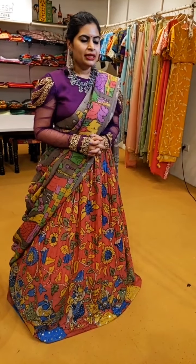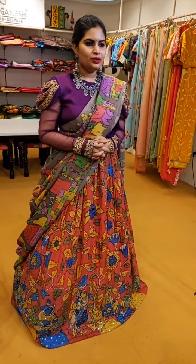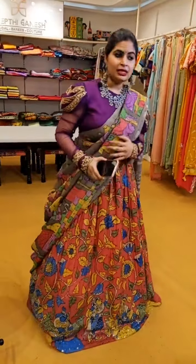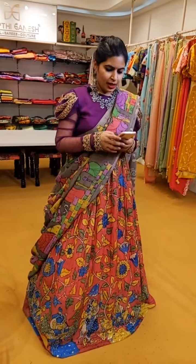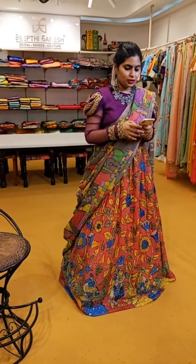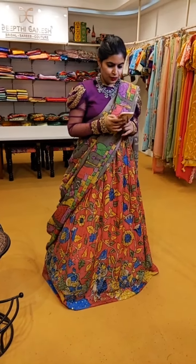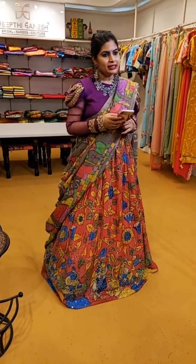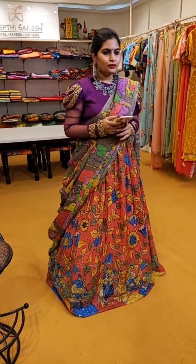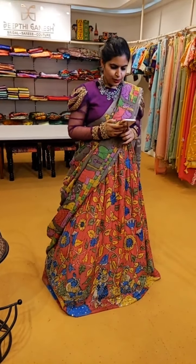Everything you see is going to be the latest collection of Mangalagiri Patu sarees. I'm also going to show you some nice blouse ideas in Pen Kalamkari fabric. If you are getting any Mangalagiri Patu saree from us and you wish to have a nice Pen Kalamkari blouse — matching or in contrast — you can ask my team to suggest you. They'll show you very beautiful options of the unstitched Pen Kalamkari blouse bits. As of now, all the embroidery blouses in Pen Kalamkari are sold out. We just have one sample to showcase.